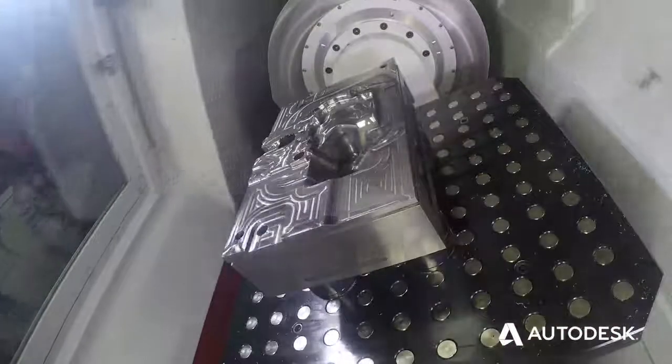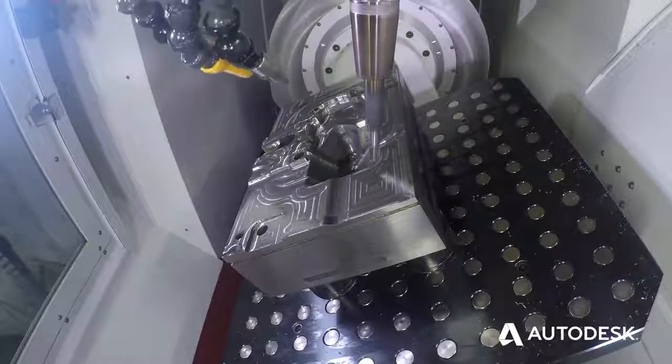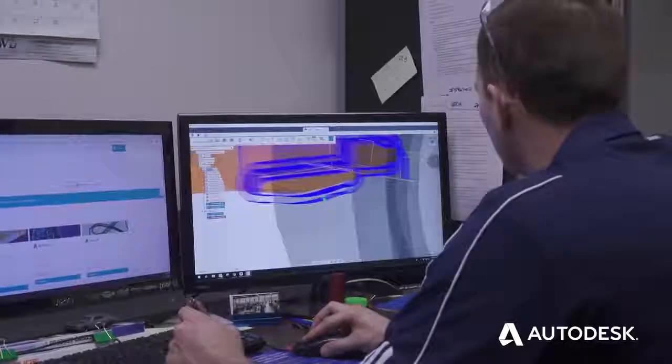For other software, you have to set up everything appropriately before you get to that point. Fusion 360 is very fast, competitive, and user-friendly, as I like to put it.